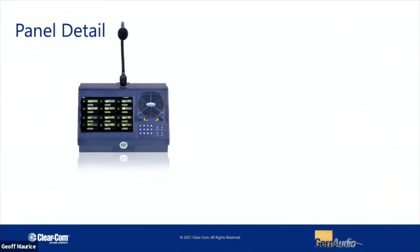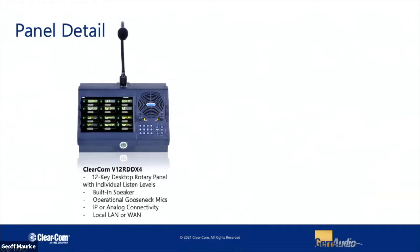We have a couple of different form factors as well. One of my favorites is a 12-position desktop station — it doesn't need to be rack-mounted; it's a nice throw-down desktop unit. This variant is a rotary one, and you'll notice it also has a keypad. So if you're doing any kind of dialing out to a phone system or SIP system, you can utilize that right here.